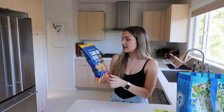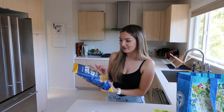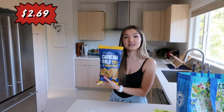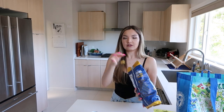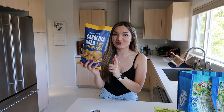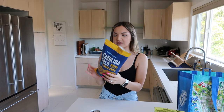Next up — this is a returning item but I don't believe I've tried this before. I'm a huge potato chip fan so I'm excited. These are the Carolina Gold barbecue flavored potato chips. I don't know if I've ever met a potato chip I didn't like, but some are better than others. They look like ruffles. Trying them — these are super good. Definitely recommend giving these a try. They kind of taste a little mustardy and tangy. It's definitely a really good flavor.